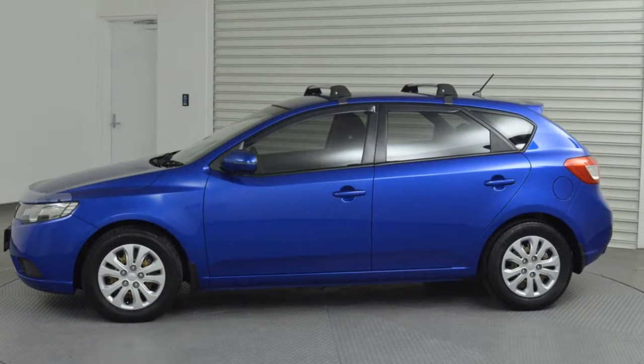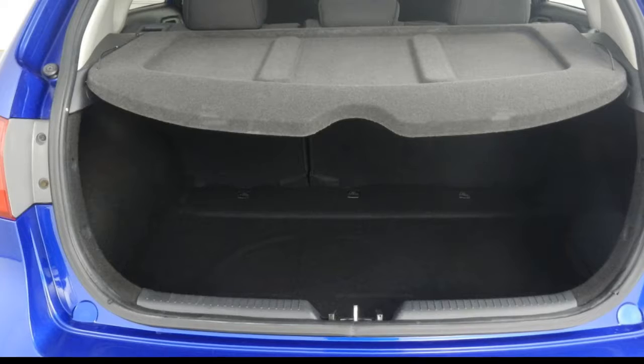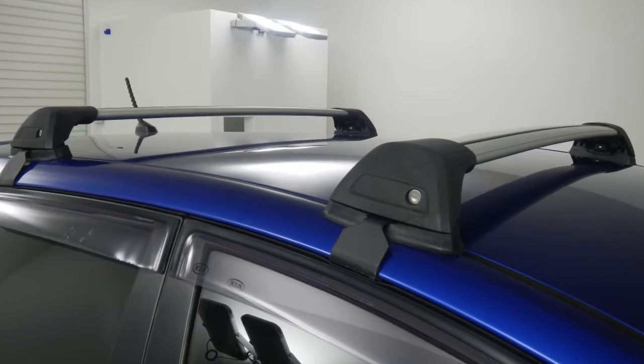Remote central locking, tinted windows, power steering, air conditioning, a CD player. The anti-lock braking system will help deliver you safely to your destination. And more.